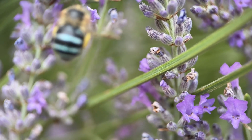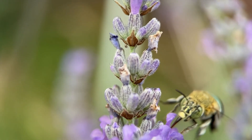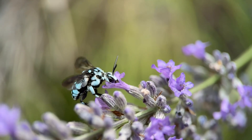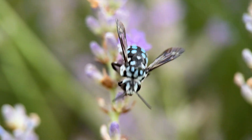The blue-banded bees spend their lives collecting nectar and pollen, which they lay as provisions in their nesting chamber for their young. But the checkered cuckoo bee stealthily sneaks in and lays its eggs in the chamber once it's been fully stocked with provisions.